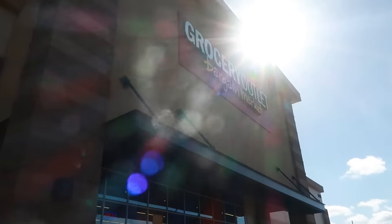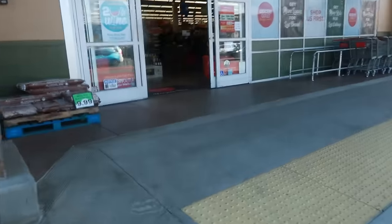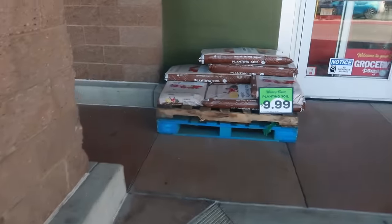Hey my pretties, welcome back. Seems like it's been a minute since I've been inside of a Grocery Outlet. Let's go in here today and see what's going on.